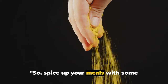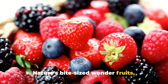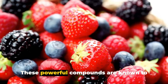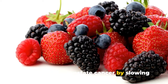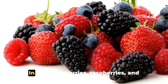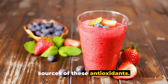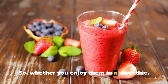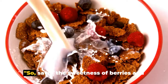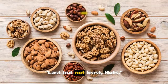Next up we have berries — nature's bite-sized wonder fruits. Berries are bursting with antioxidants known as anthocyanins. These powerful compounds protect against prostate cancer by slowing down the growth of cancer cells and reducing inflammation. Blueberries, raspberries, and strawberries are some of the richest sources of these antioxidants, so whether you enjoy them in a smoothie, over your morning cereal, or straight from the punnet, you're doing your body a favor.